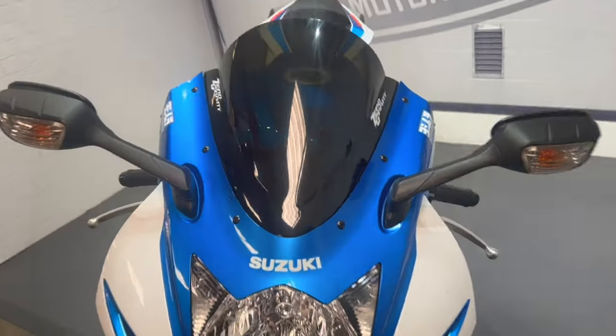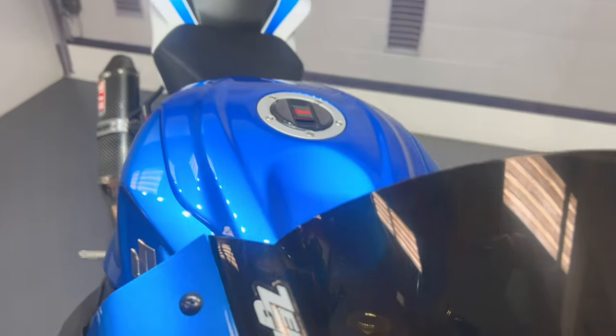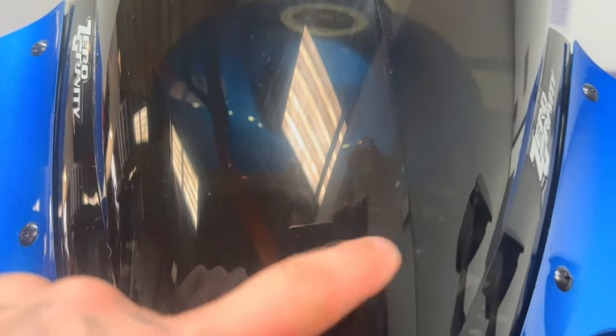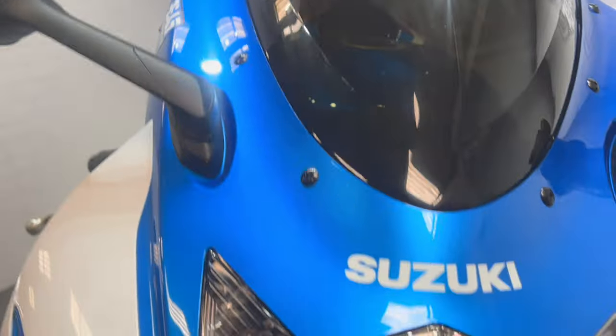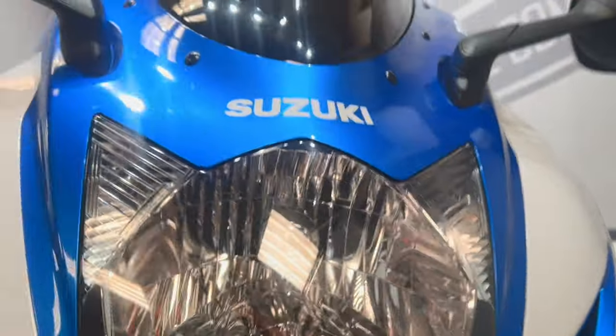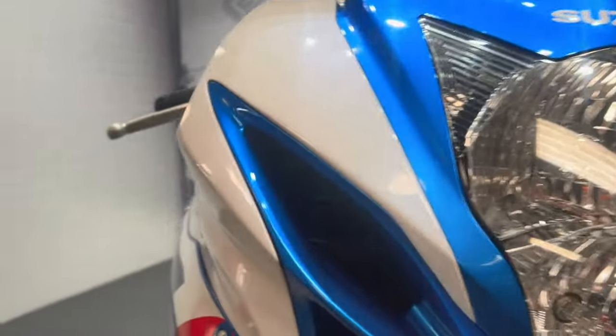Start off at the front - it's got a tinted zero gravity screen in nice condition. It does have a few little marks from where it's been cleaned over the years, but nothing out of the ordinary. Coming down the headlight, in good condition. There's a few little stone chips as you would expect with the mileage, again nothing out of the ordinary.